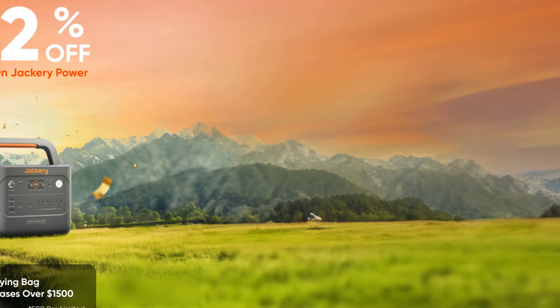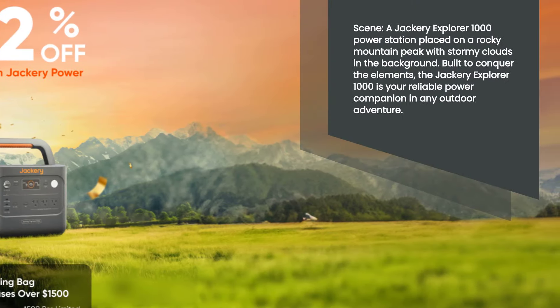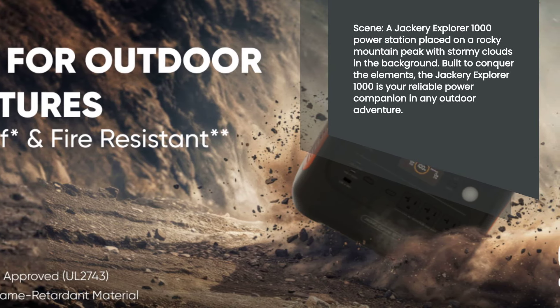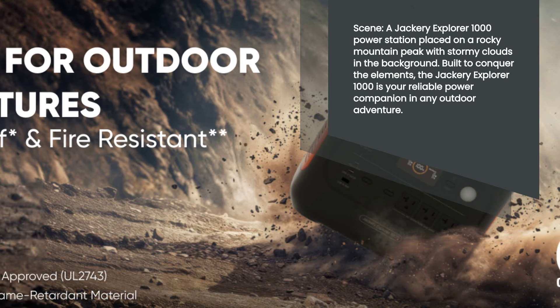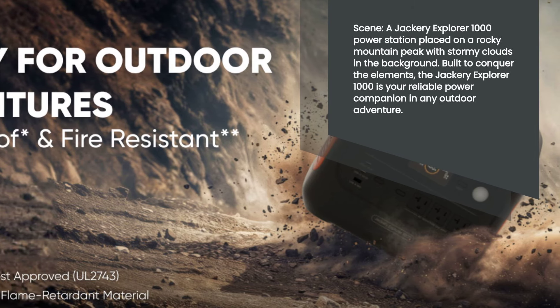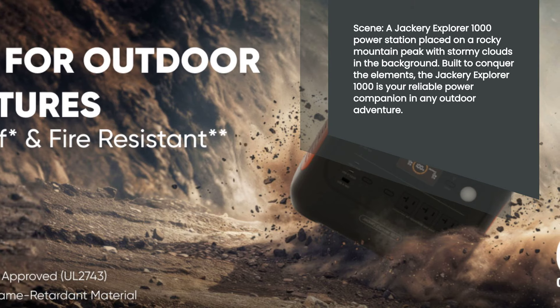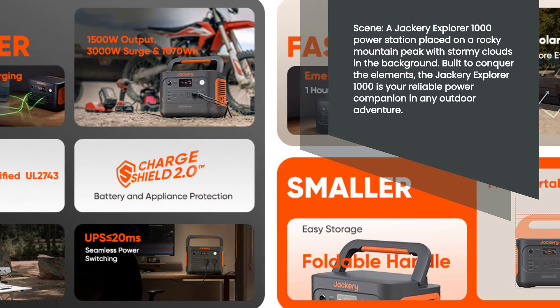Built with a durable LiFePO4 battery, the Jackery Explorer 1000 is designed to withstand the rigors of outdoor use. Its robust construction ensures longevity and reliability, making it a power station that you can depend on in any situation. Whether you're facing extreme weather conditions or rugged terrains, this power station is up to the challenge.